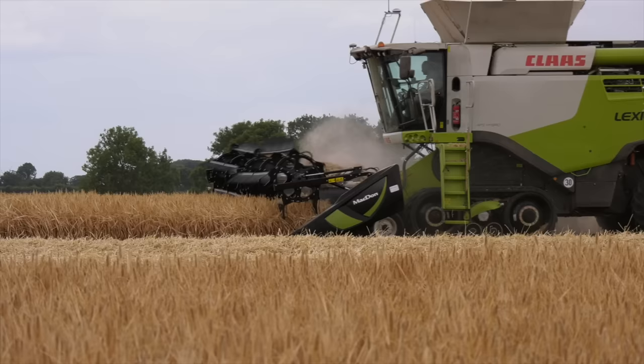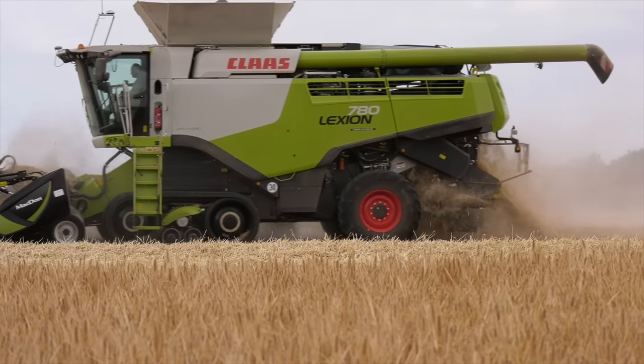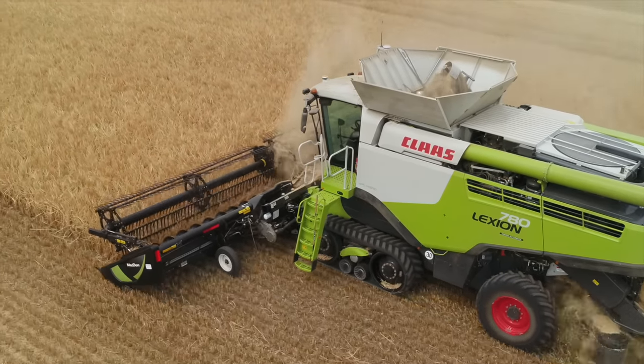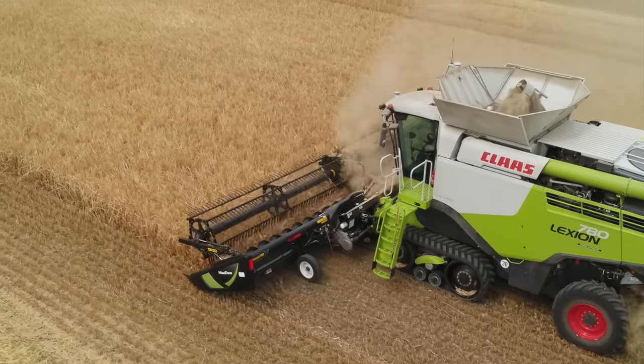With this header, it makes everything feed in head first — it's so smooth. The combine's running smoother, the straw coming out the other end is in a better swath, and the fields look so even. There's no tall stubble and short stubble. With the Macdon being a flex draper, it just contours in the middle. It's great.